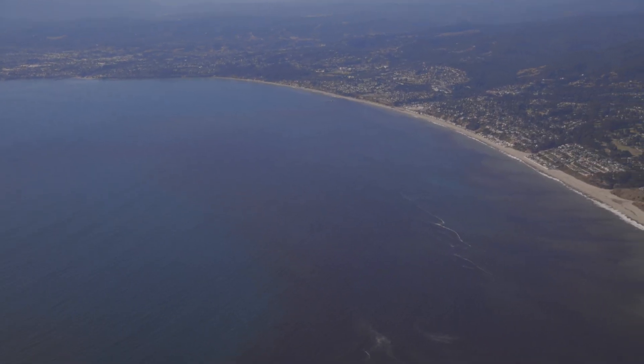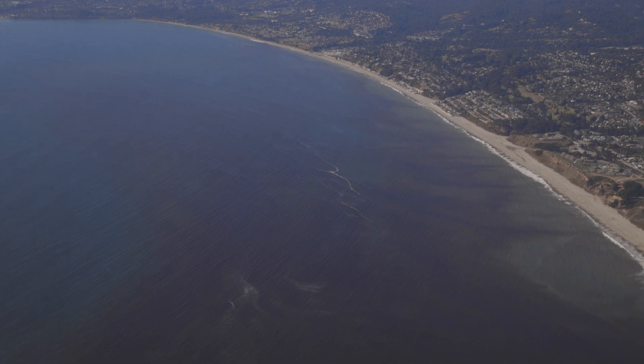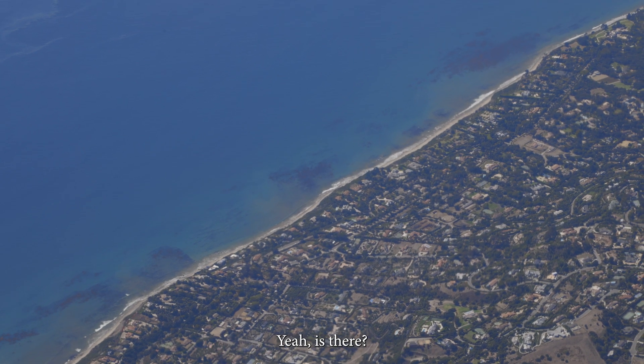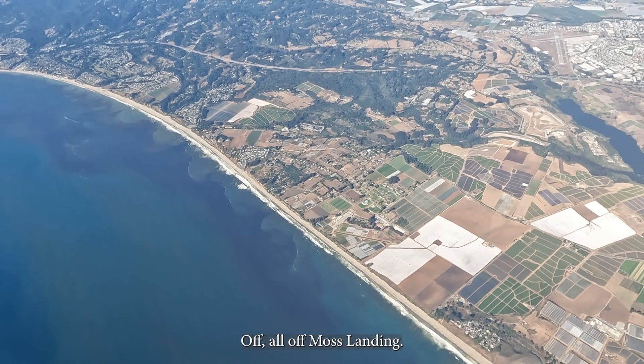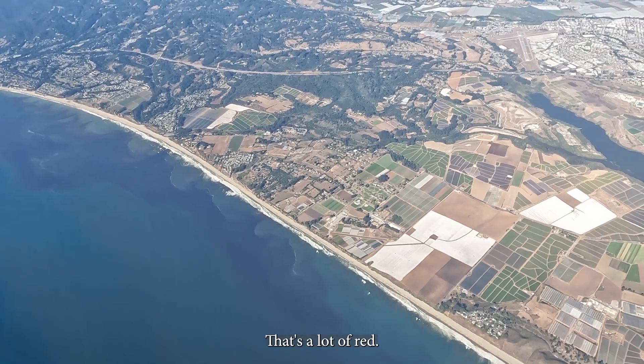The Twin Otter also has a unique vantage point for observing a seasonal algal bloom of special interest to PACE: Red Tide. 'Oh, there's a lot of red off our nose.' 'Yeah, is there?' 'Tons.' 'All off Moss Landing and off the right wing — that's a lot of red.'